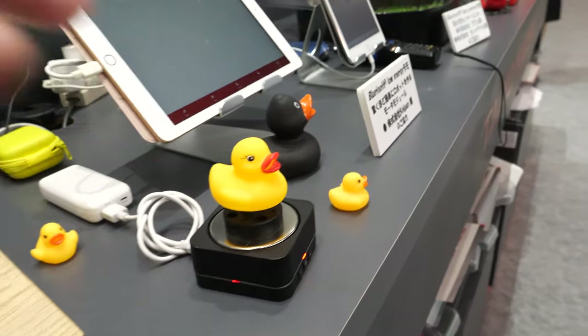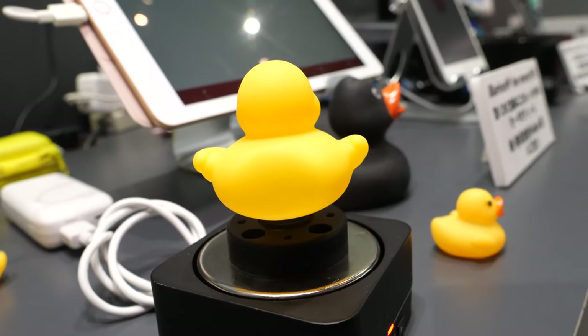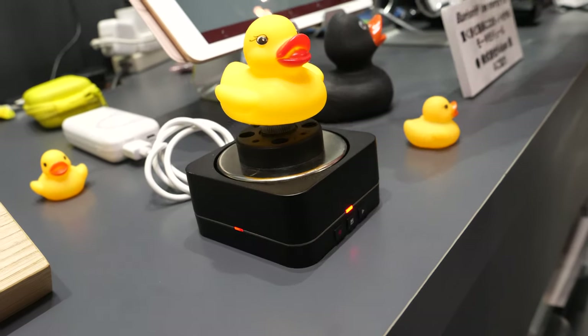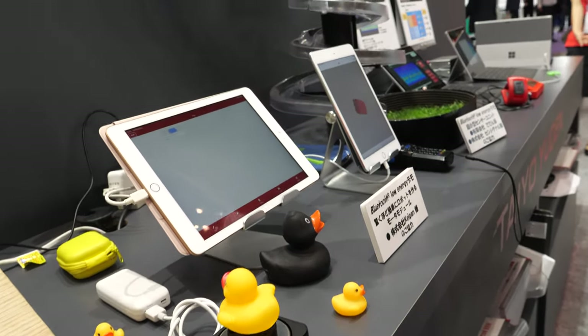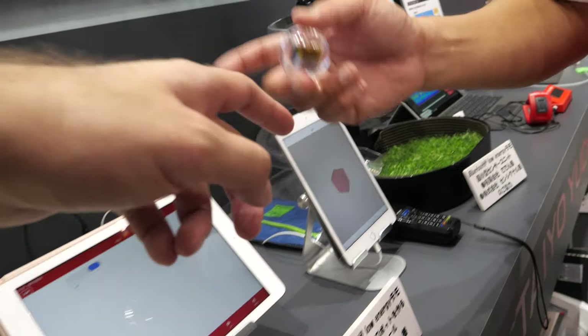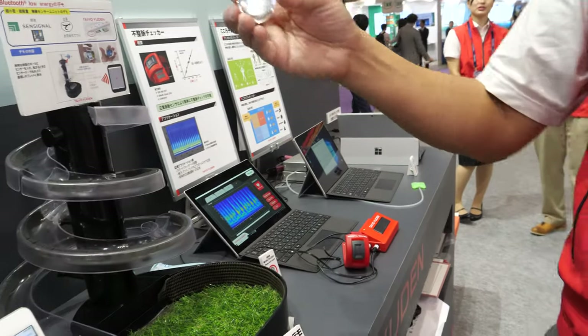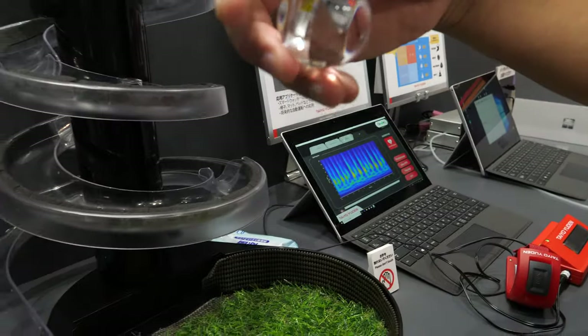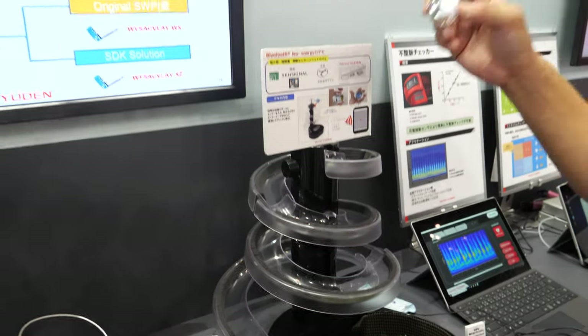There's also a little dock here. The Bluetooth connectivity is inside this transparent pole.